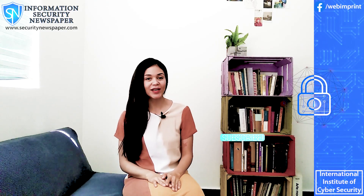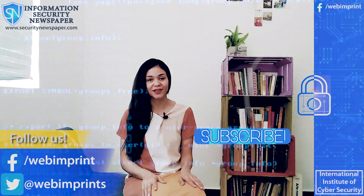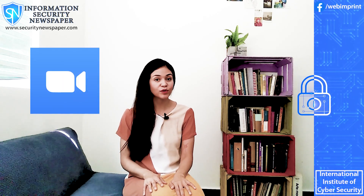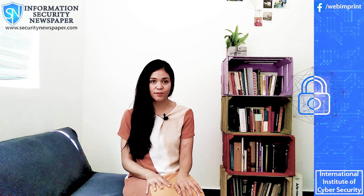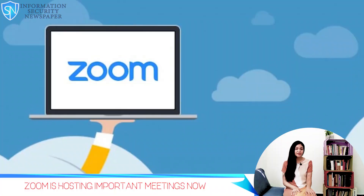Hi everyone, this is Conely Gonzalez and welcome to your information security newspaper channel. Today we will talk about Zoom, a video conferencing platform, which is one of the most popular apps on both the App Store and Google Play. Only a few days ago, the biggest leaders from the world held a G20 meeting through Zoom to discuss the COVID-19 pandemic, and many important meetings have been held through Zoom in the last few days because of the quarantine.